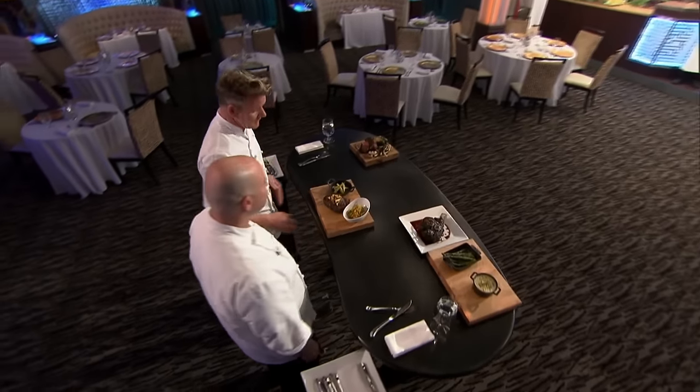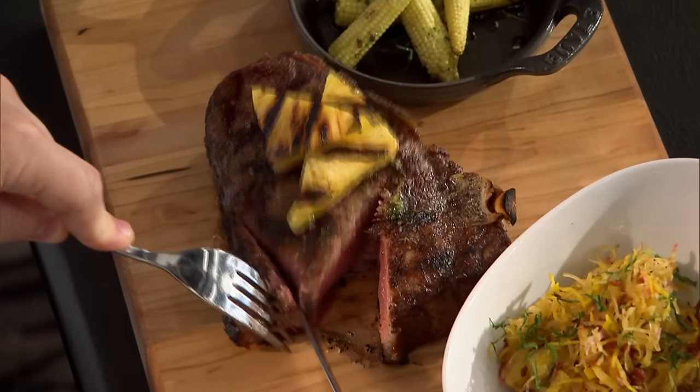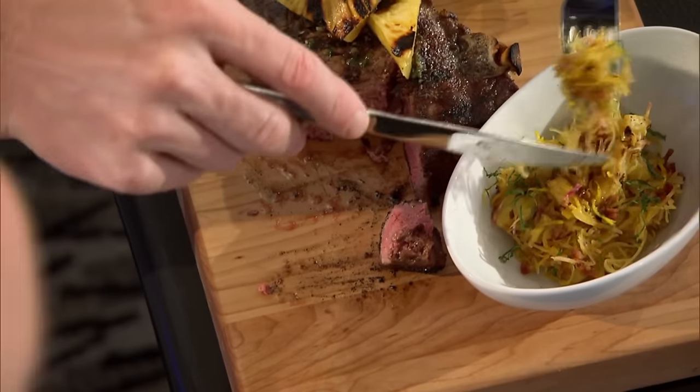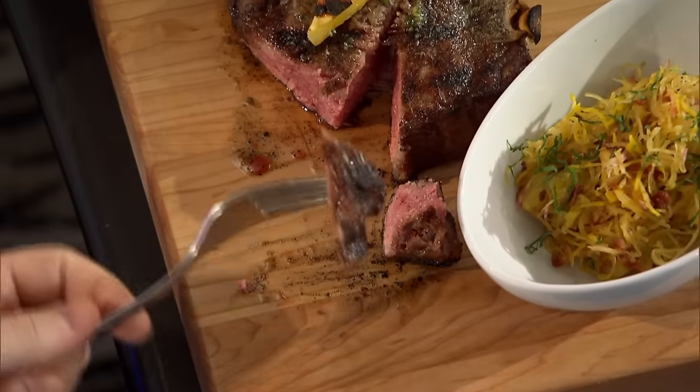Ariel, please describe your dish to Chef. I did a roasted garlic and poblano pepper butter for the corn. Some of the oil left over from the garlic I poured over the steak to baste it. I also put some of the butter on the steak and added some grilled pineapple. The other side is spaghetti squash with a cipollini onion and bacon vinaigrette with some fennel as well. Good flavor. Beautifully seasoned. The temperature on the protein is spot on. The squash is delicious. There is a lot going on in that little dish, but I wanted to have a lot of flavor. Overall, well executed — strong effort. Thank you, Chef.